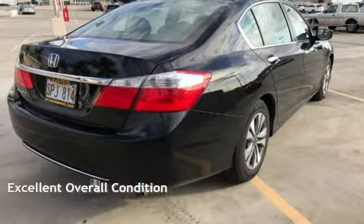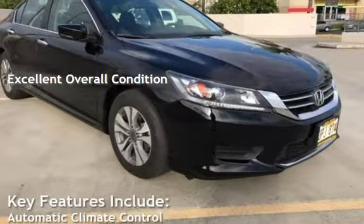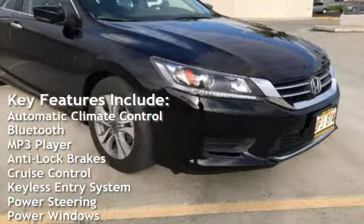This vehicle is in excellent overall condition. Key features include automatic climate control, Bluetooth, and MP3 player.